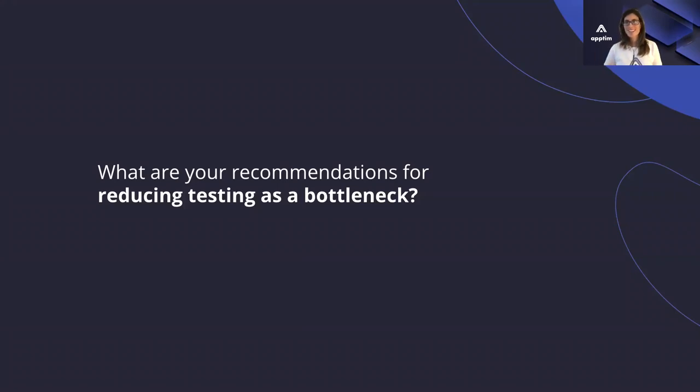Thanks for sharing that, Melissa, your experience in the last five years. Alexander, what about bottlenecks you've seen in terms of testing at Playtika and how have you addressed them? If they're still there, how are you working on them today? Can you share your experience?